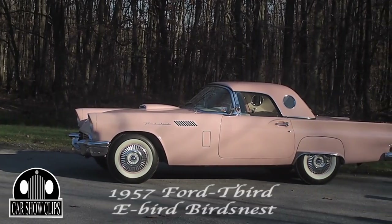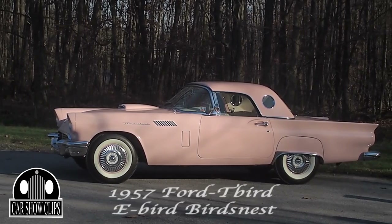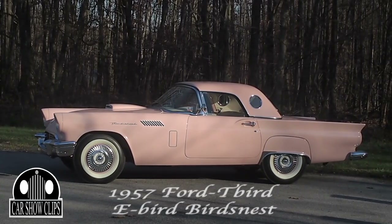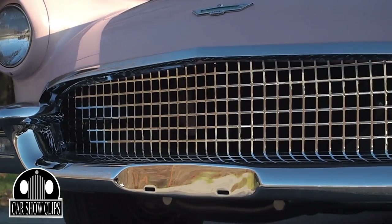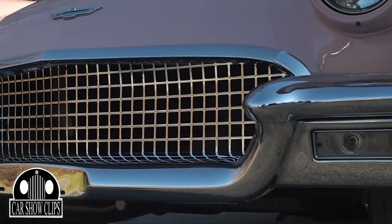We have had this car for about 13 years. This is all restored — this is the original color, they call it Dusk Rose. It was in pretty poor condition when we got it. It was red, it was just beat up, there were three rocker panels on the side of it, just putty all through it, and it took us a while.